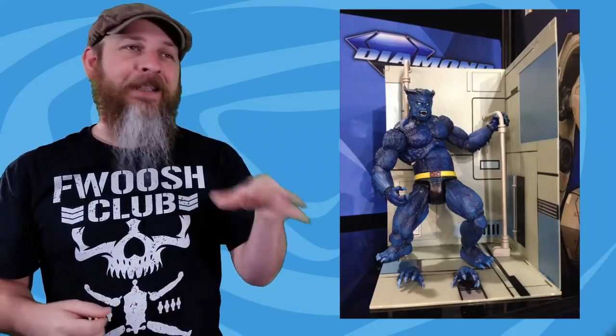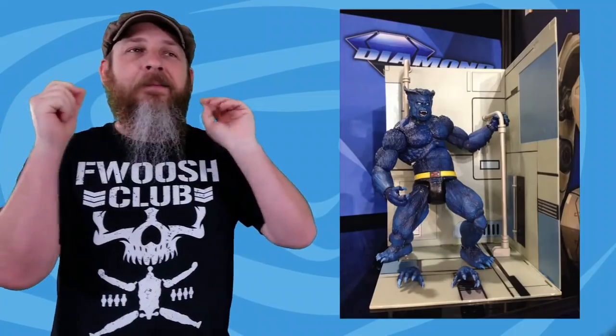And then there was the Marvel Select Beast. It looks okay, it looks good, but you get up to the head and it just doesn't look right. It doesn't look like that classic Beast. People can say they want alternate heads, but I doubt Marvel Select will give us that. Are you wondering why I didn't have an appointment with Diamond Select?